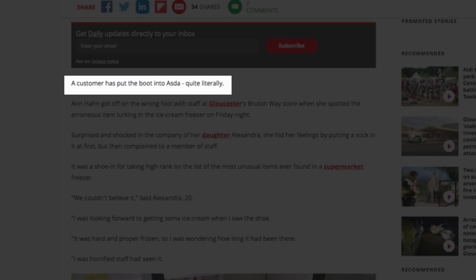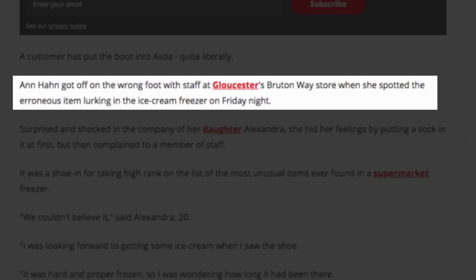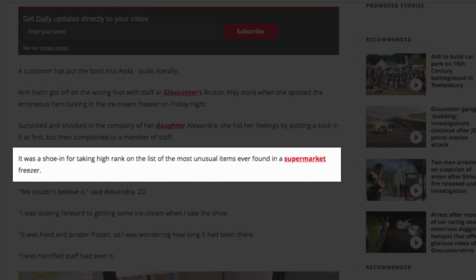A customer has put the boot into Asda, quite literally. Anne Haan got off on the wrong foot with staff at Gloucester's Bruton Way store when she spotted the erroneous item lurking in the ice cream freezer on Friday night. It's quite clearly a foot thing of some kind — hence the boots and the foot thing. It could be a limb. It was a shoe-in for taking high rank on the list of the most unusual items.